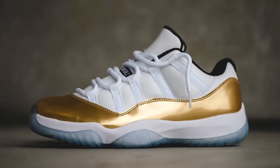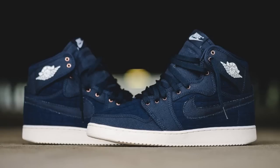This weekend's Nike releases include the long-awaited metallic gold Jordan 11 Low and the navy colorway of the quilted Jordan 1 AJKO, both of which release this Saturday, August 27th at 10am ET, with links to purchase in the description.